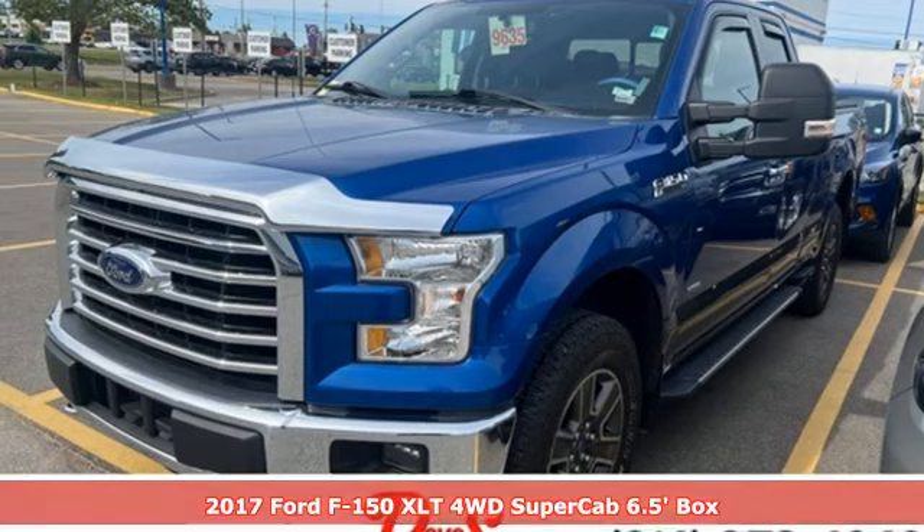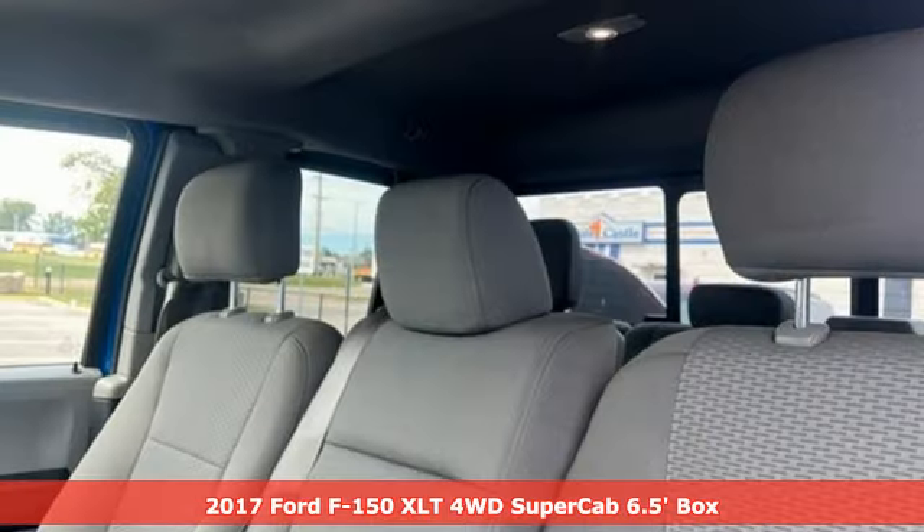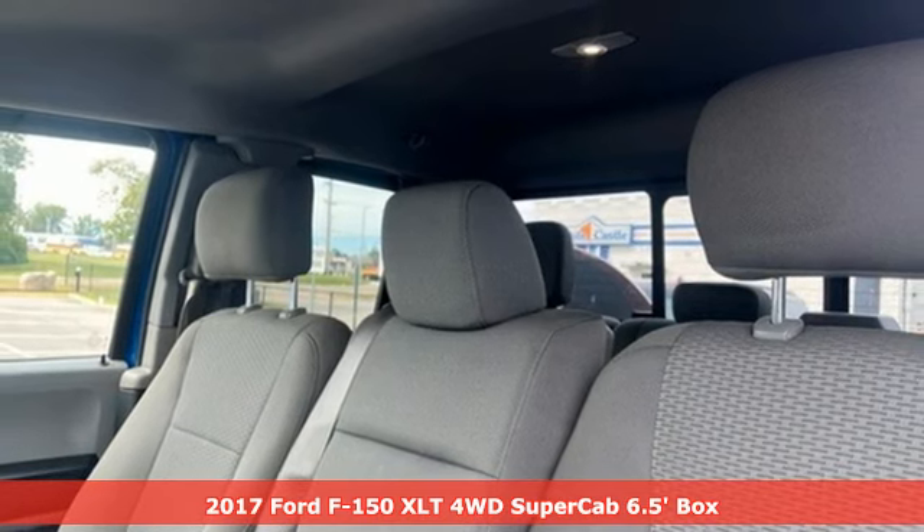It's a 2017 Ford F-150. Every generation has its Ford. This one's yours.